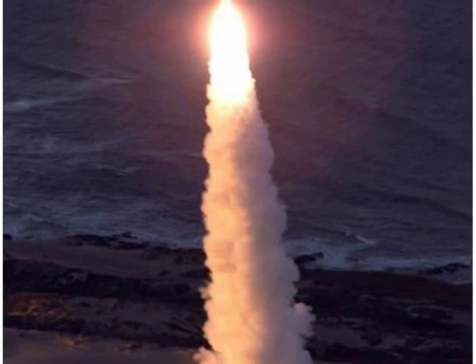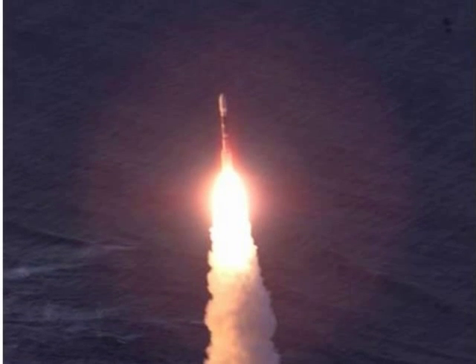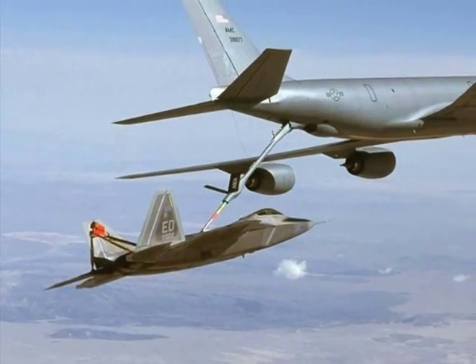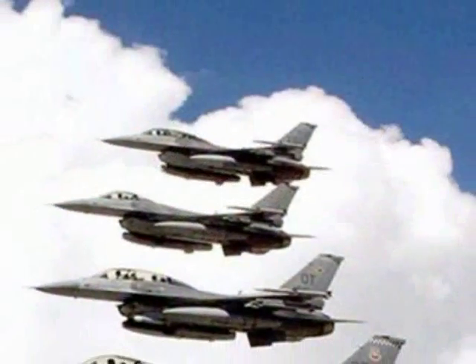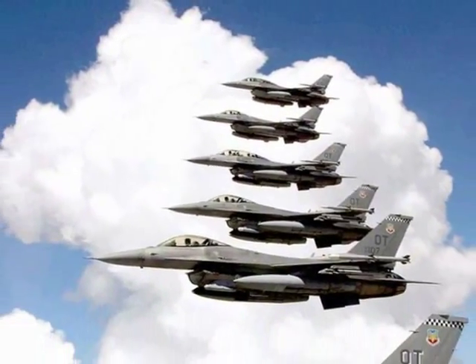In the late 1940s, progress in nuclear fission and air propulsion systems led to the idea of nuclear aeronautics. The idea was basically to put nuclear fission reactors in planes, which would power the plane. These aircraft would be able to stay in the sky for months on end, much like submarines.